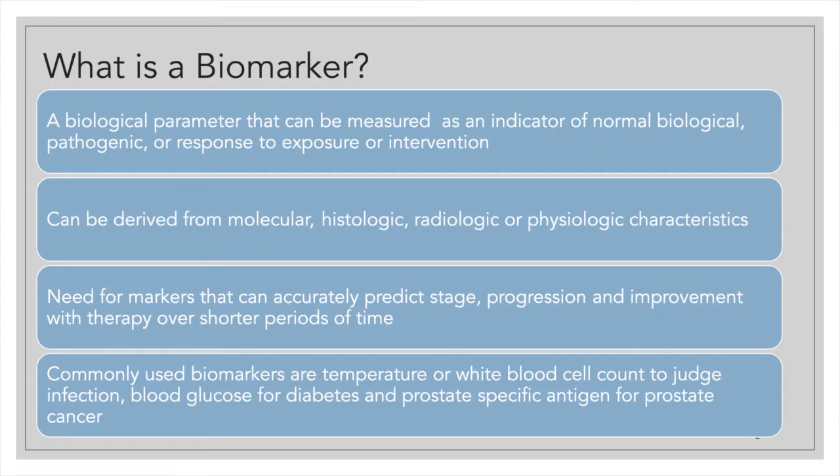A biomarker is a biological parameter that can be measured. It is an indicator of a normal biological process or pathology, or it can indicate a response to exposure or intervention. It can be derived from molecular, histologic, radiologic, or physiologic characteristics.